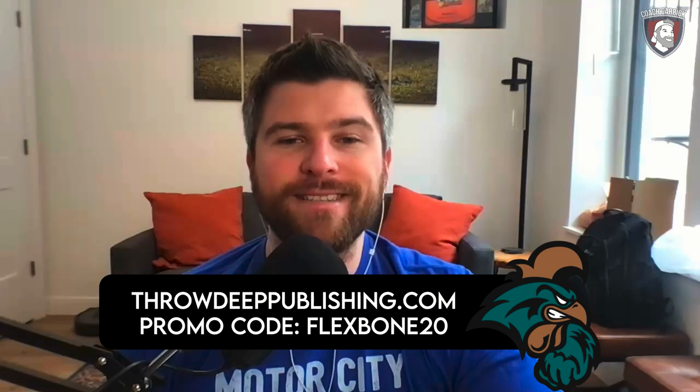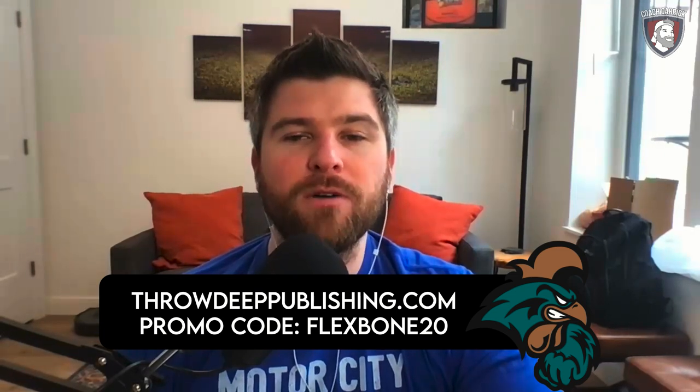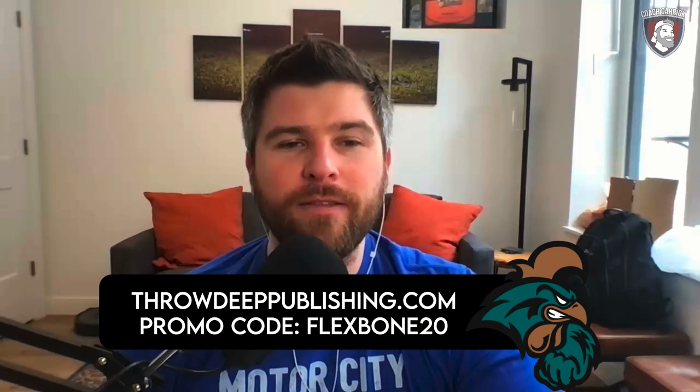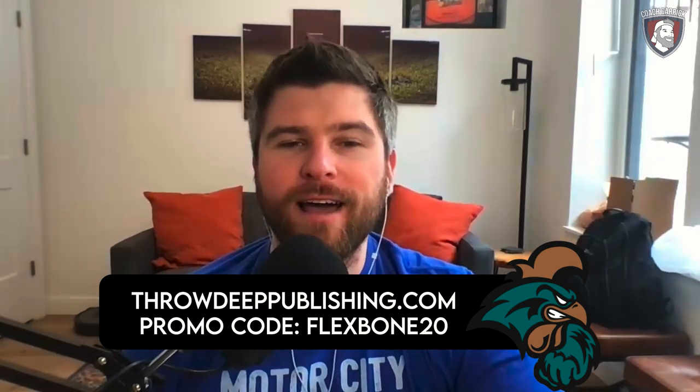Buy now and you'll automatically get all those updates in your inbox at no extra charge. Best of all, coach Kirby is giving my viewers a special discount — get 20% off your order when you go to throwdeeppublishing.com/flexbone or use the coupon code FLEXBONE20 at checkout. This offer will not last, so go grab your copy of the 2020 Coastal Carolina offense scouting report today.